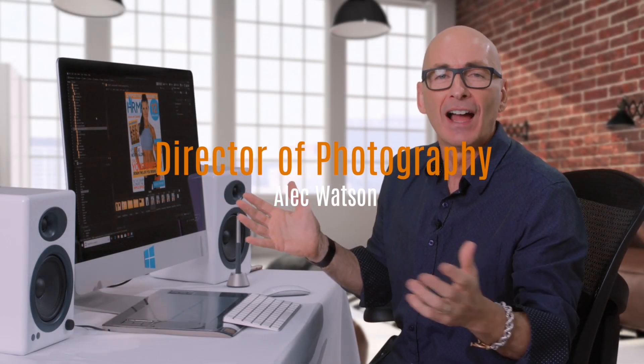Hi, I'm photographer Alec Watson. I work mainly in campaigns and advertising, and I'm lucky enough to get to shoot all over the world for a bunch of different brands — as diverse as people like Britney Spears, the president of China, and big brands like Microsoft, Starbucks, Coca-Cola, and beauty brands like Goldwell, KMS, and Sexy Hair.